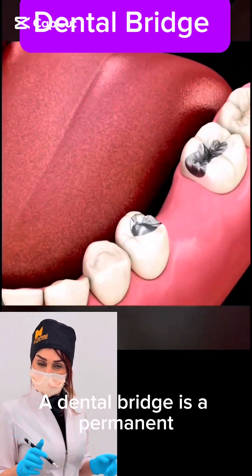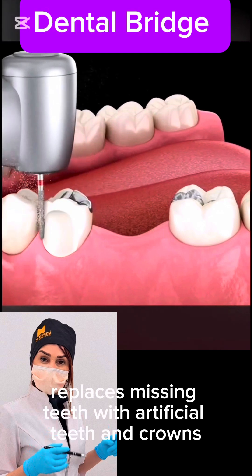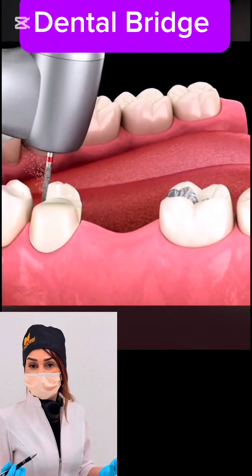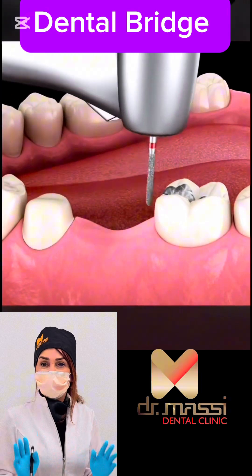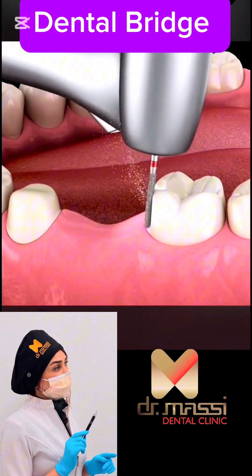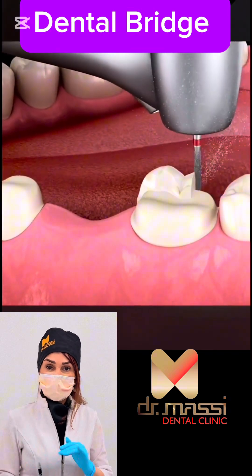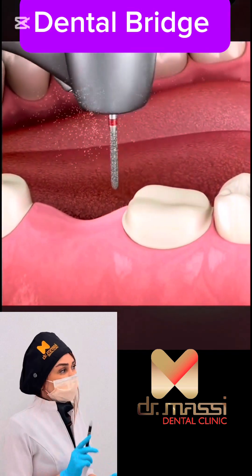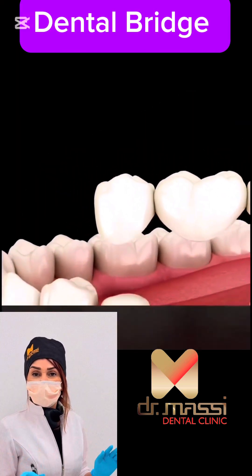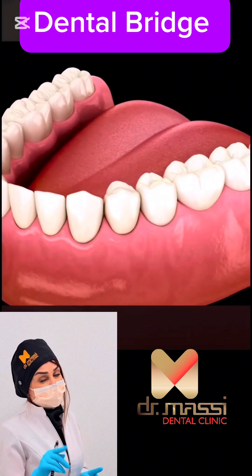A dental bridge is a permanent dental restoration that replaces missing teeth with artificial teeth and crowns. A dentist takes an impression of your teeth, then custom makes a bridge that fits over your natural teeth on either side of the gap. The bridge is made up of crowns that fit over your natural teeth and an artificial tooth called a pontic that fills the gap. The bridge is then cemented into place.